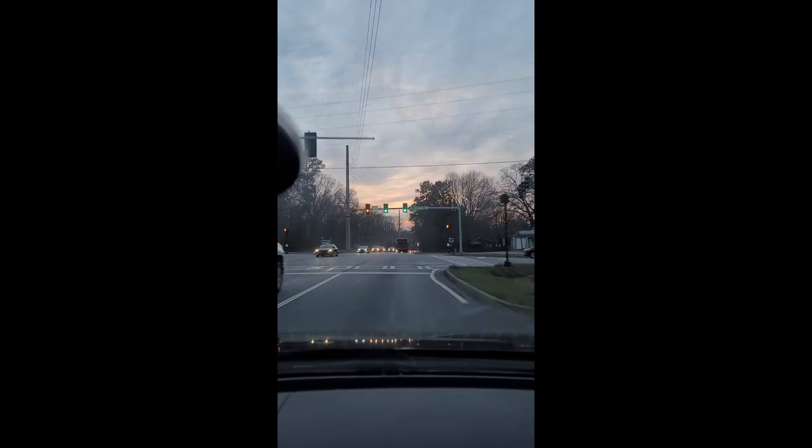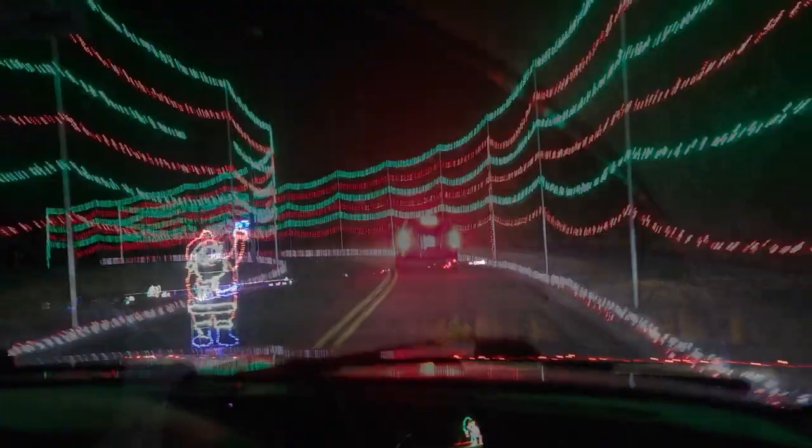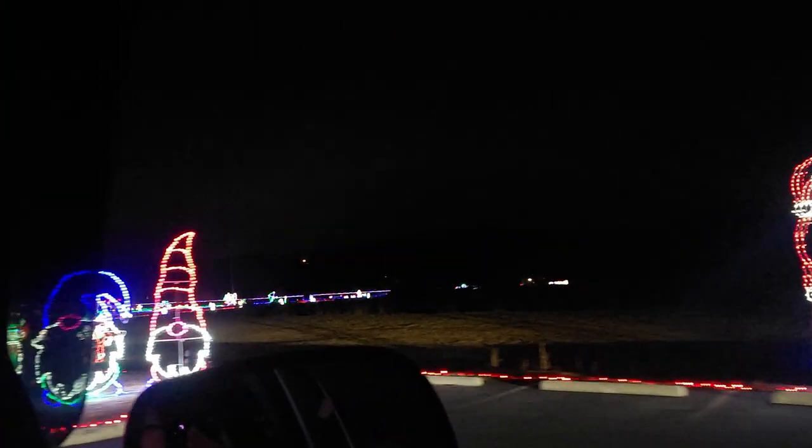Then we went to see the Christmas lights and Teagan loved it. It wasn't as bad as I thought it was going to be — it was three miles of Christmas lights.